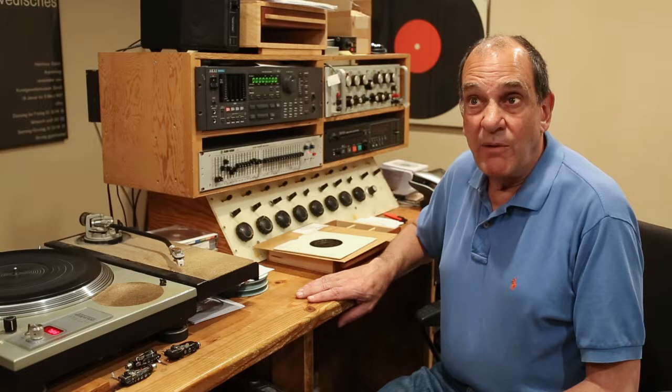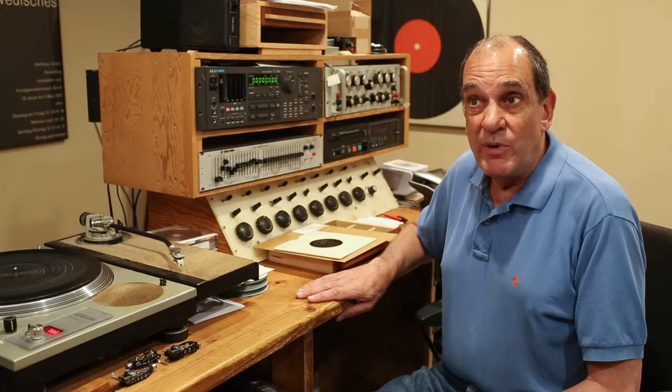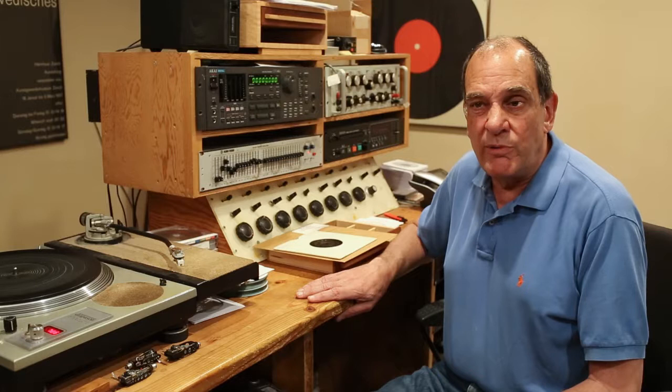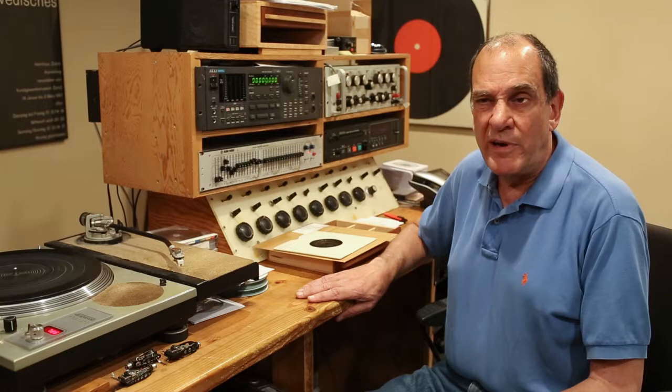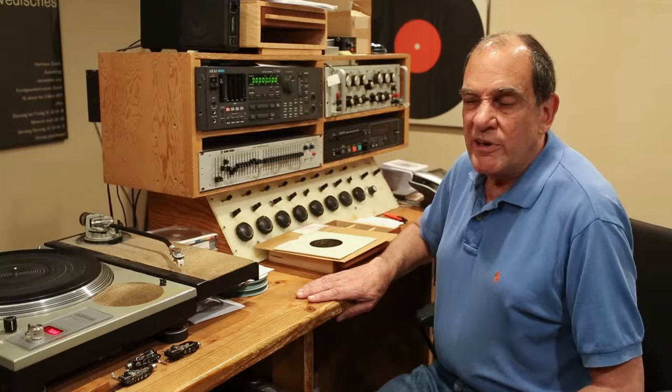Hello, I'm Ward Marston, and I want to tell you something about a project that I'm working on for my CD label, Marston Records, which my partner Scott Kessler and I have been running since about 1997. Our label is aimed at reissuing the great recordings of the past, concentrating on vocal recordings of serious music, and also piano recordings. Our website is www.marstonrecords.com if you're interested.